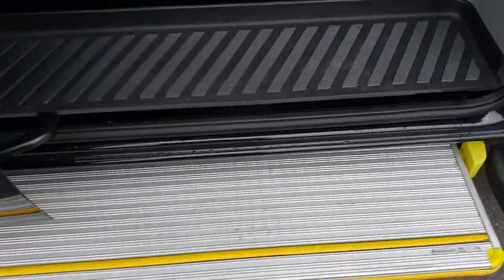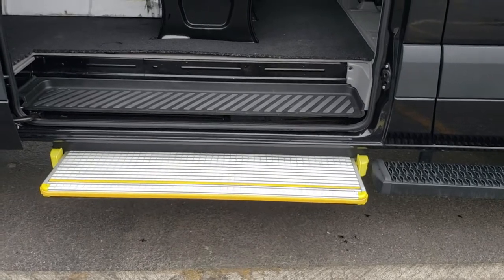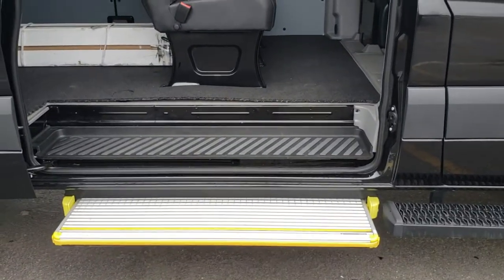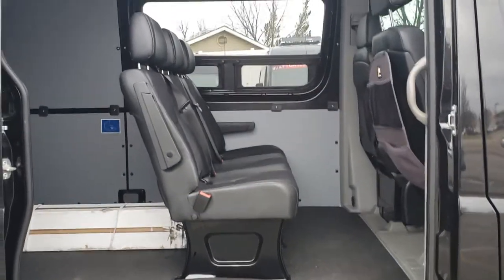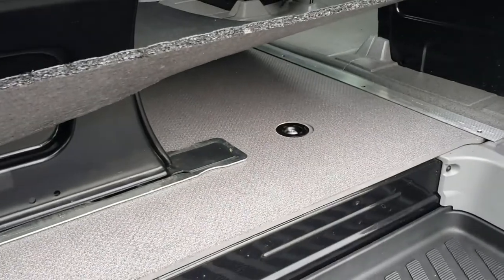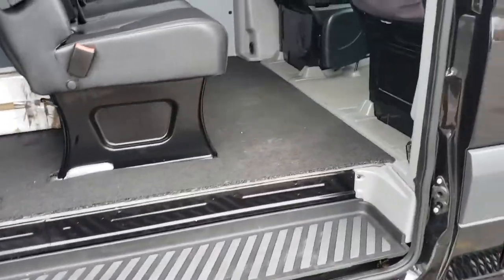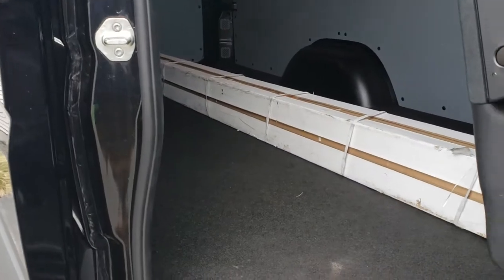So the electric sidestep — it's an option from the factory, but I have seen some aftermarket ones too. Got the crew bench, removable bench, with a mat on the wood floor. There's an awning in here as well.